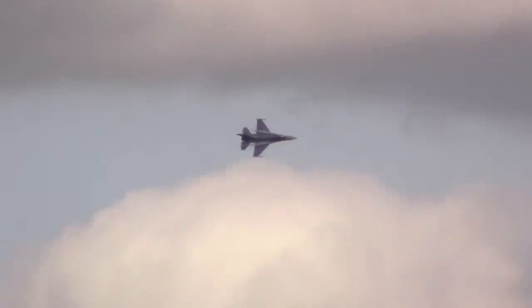Watch now as Major Waters repositions his aircraft and demonstrates the low altitude and high speed capability of the F-16. As he passes show center, he'll be traveling just under the speed of sound at 700 miles per hour. That's less than half the Viper's top speed of Mach 2.